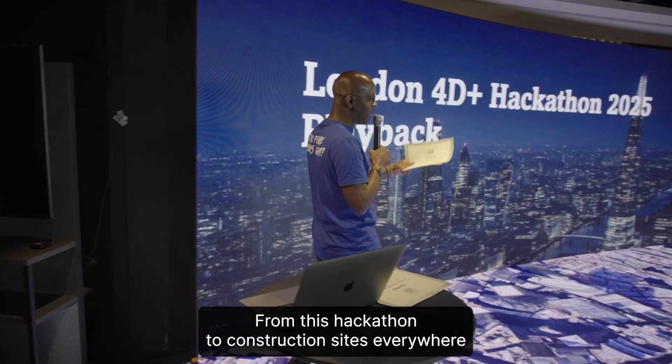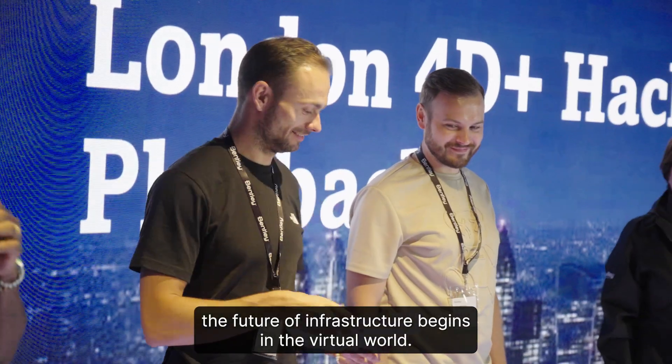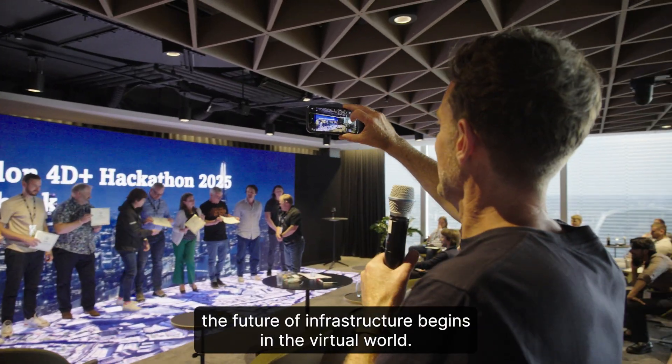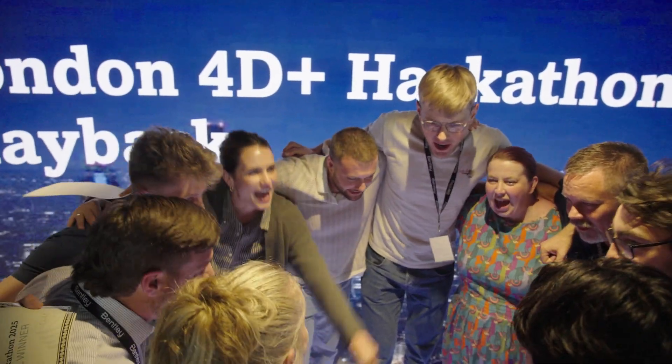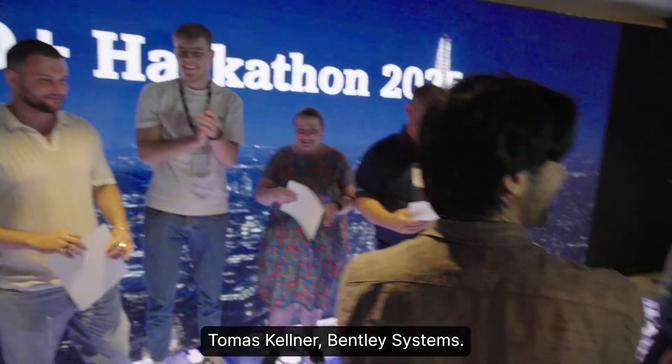From this hackathon to construction sites everywhere, the future of infrastructure begins in the virtual world. One, two, three — MVP! Tomas Kellner, Bentley Systems.